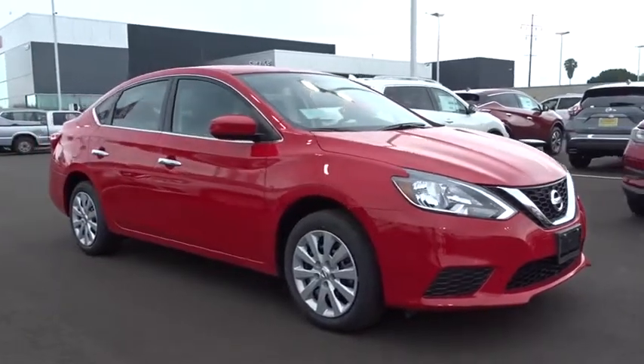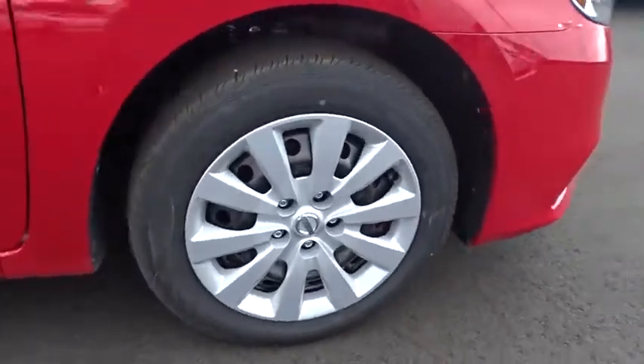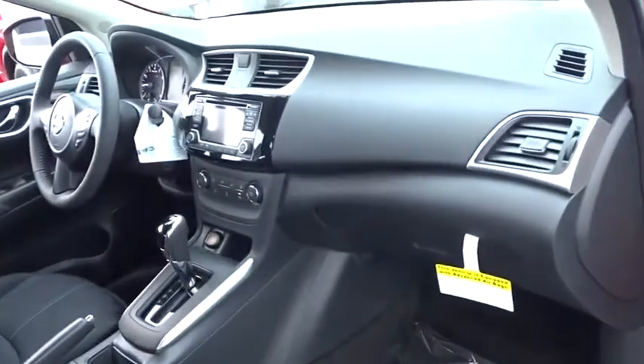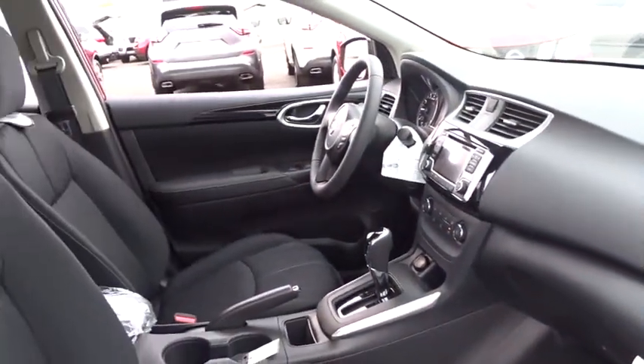Keyless entry, traction control, steering wheel audio controls, anti-lock braking system, stability control, backup camera, Bluetooth, leather-wrapped steering wheel, power steering, adjustable steering wheel, cruise control, keyless start, rear defrost.